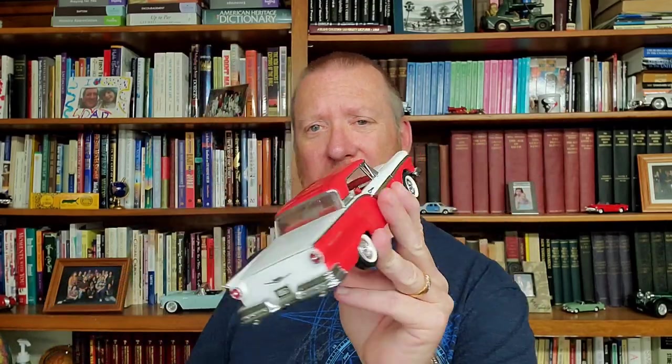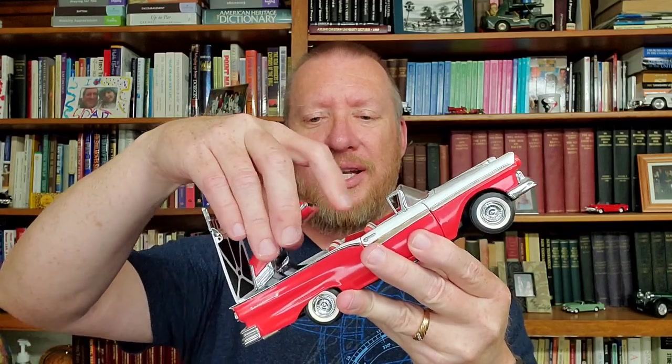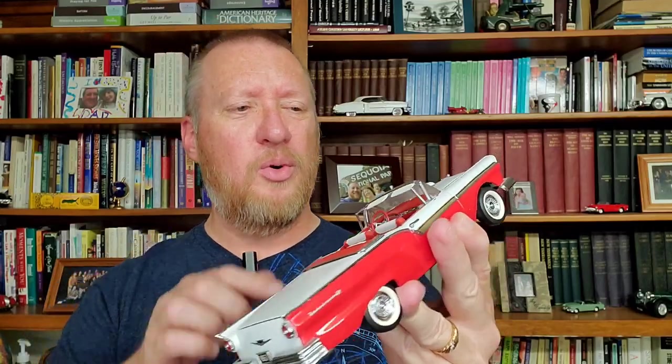I know you have seen back there this '57 Ford. This is just a car that I collected — it's a Franklin Mint car. One of the things I love about it is that this top opens up, this folds out and down, and voila — convertible. Just like in the real car, there's even carpet down on the floorboard, and you can see the engine and all this stuff.